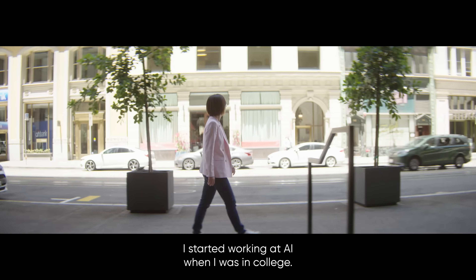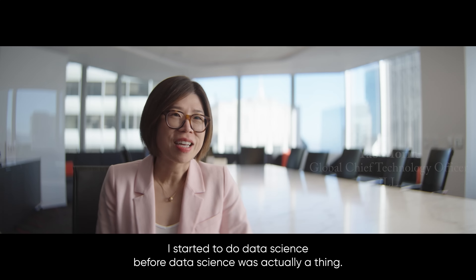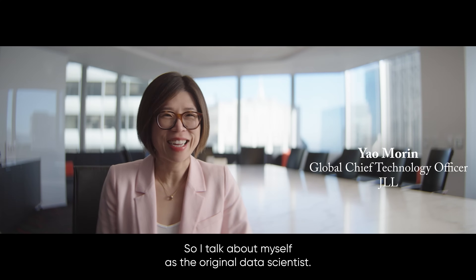I started working in AI when I was in college. I started to do data science before data science was actually a thing, so I talk about myself as the original data scientist.